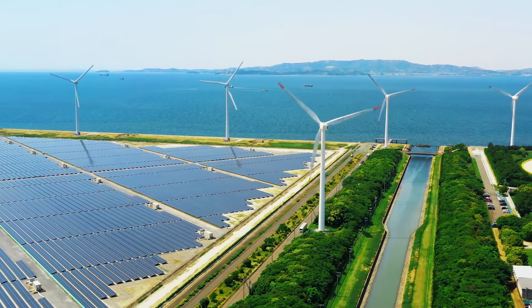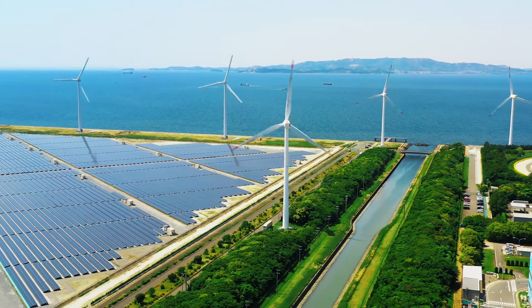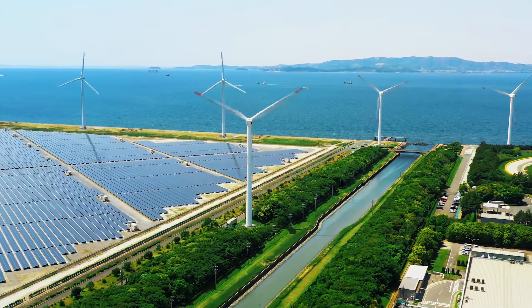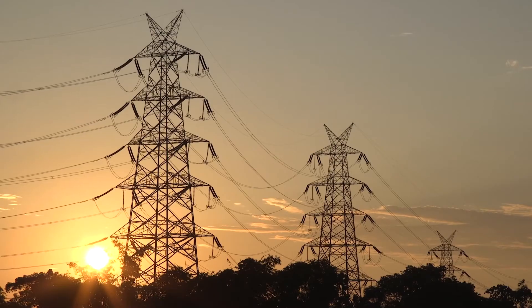A third stop on the way is to use direct current instead of alternating current to integrate renewables and increase energy efficiency. Wind turbines and solar arrays generate direct current power, which has to be converted to alternating current for transmission in the grid, and then reconverted to DC again. Each conversion costs energy, which is wasteful. DC distribution can be more efficient than AC.